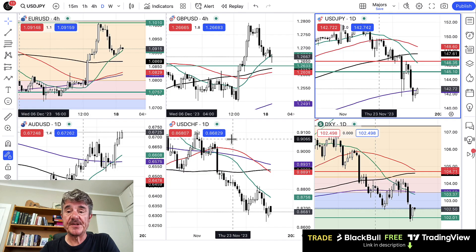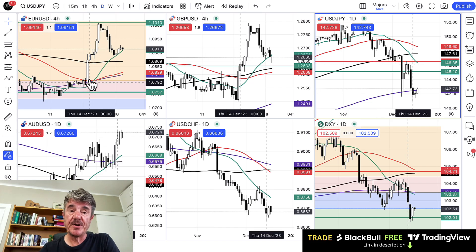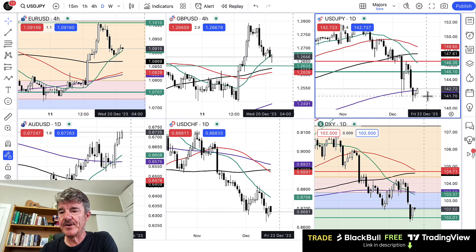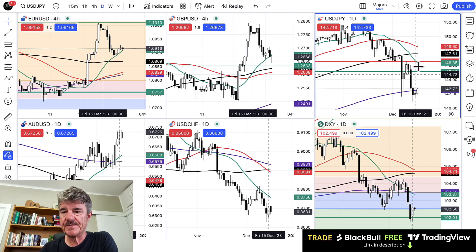Going across to currencies — we closed a massive short position on dollar-yen recently for a very decent profit. We also closed the euro longs after this move up and took some profit. We're now flat across the board on all currency pairs. We're looking for the euro to dip down a bit further, perhaps the pound as well, and looking for dollar-yen to rally back up into some of these moving averages and support/resistance lines above us. But for now we have no position on currencies.